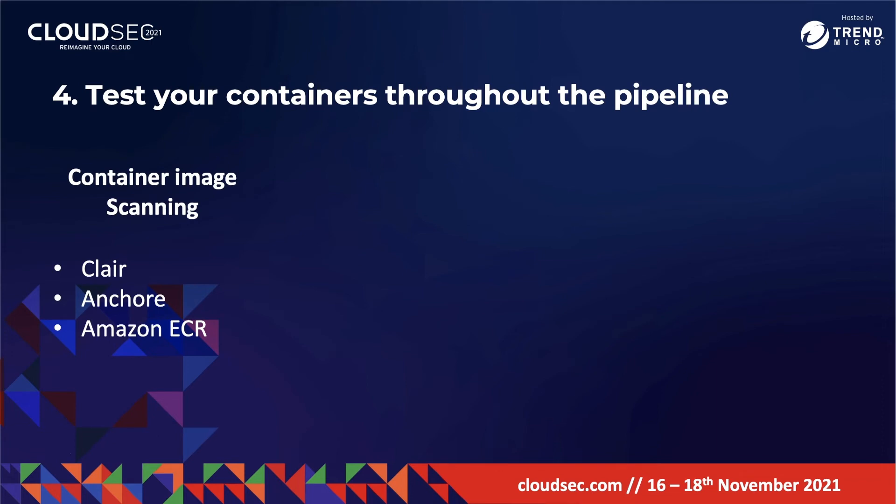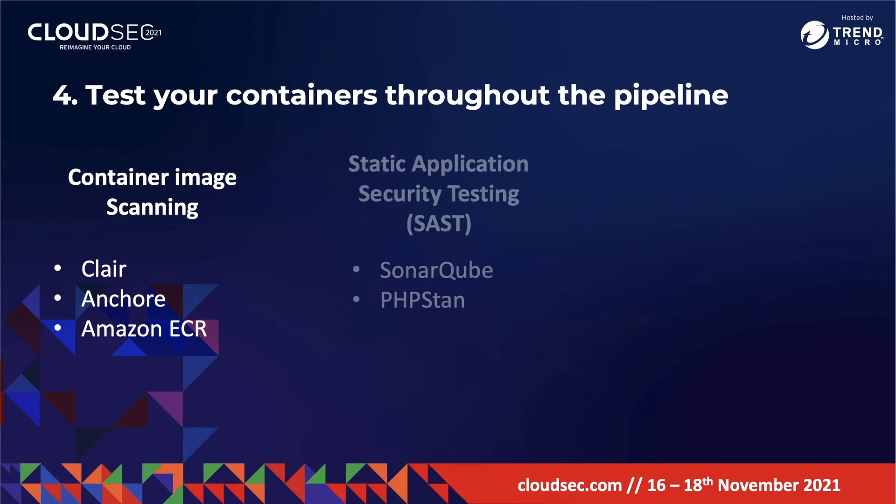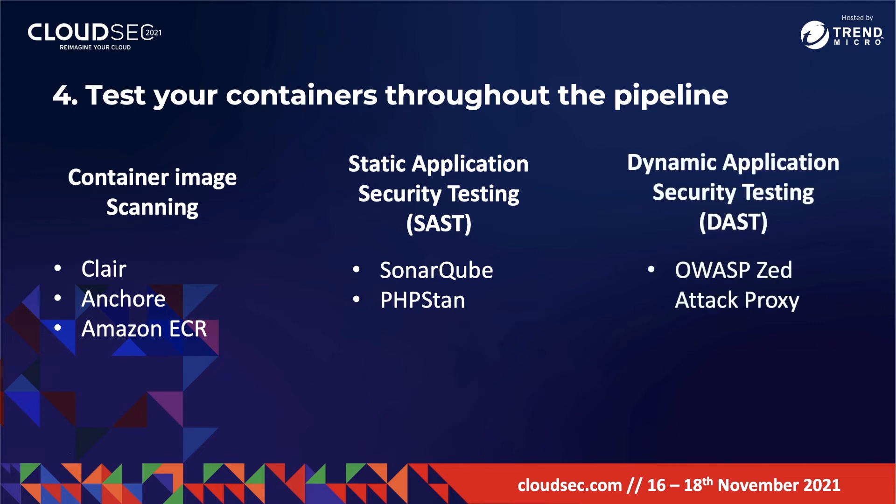The second is Static Application Security Testing, or SAST — tools that analyze source code or compiled versions of code to help find security flaws. Finally, there's Dynamic Application Security Testing, or DAST — automated tools that scan web applications normally from the outside to look for security vulnerabilities such as cross-site scripting, SQL injection, command injection, or insecure server configuration. DAST is normally done after an application has been deployed to a staging environment.